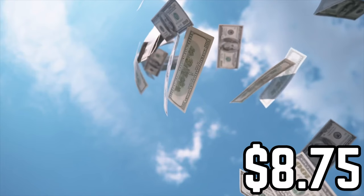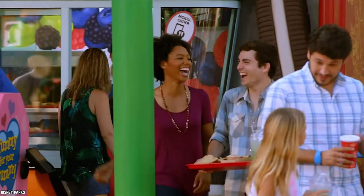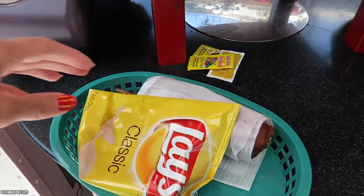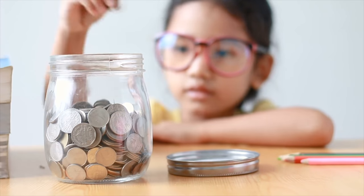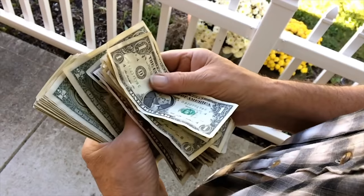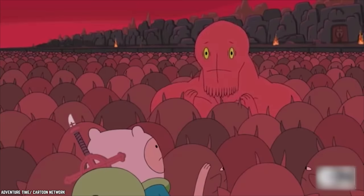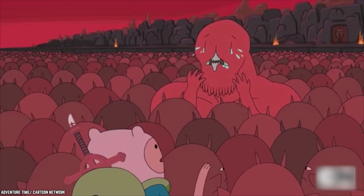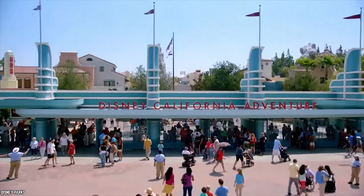At $8.75, the corn dogs are a steal in comparison to other foods at Disneyland, for they are served with a bag of chips or apple slices on the side. If you would like to save even more money, just ask the server to take off the chips or apple slices and you could get the price knocked down by as much as $2. And if you can't stand long lines, you could enjoy corn dogs at Corn Dog Castle at Disney California Adventure too!